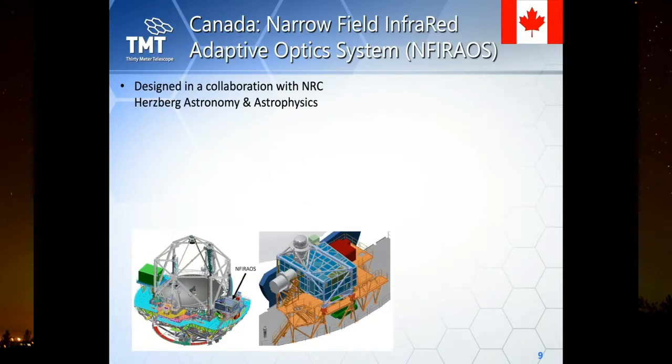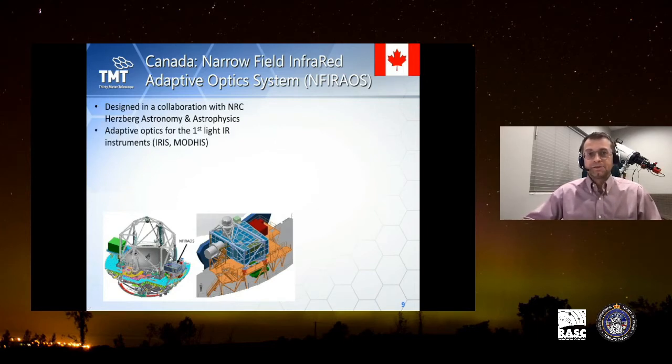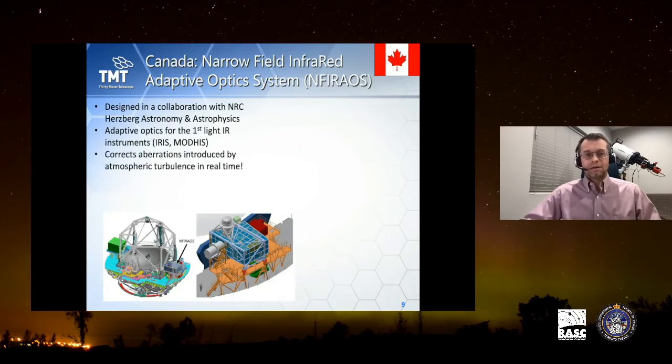Another major Canadian contribution is NFIRAOS — the Narrow Field Infrared Adaptive Optics System — designed in collaboration with the National Research Council's Herzberg Astronomy and Astrophysics centre in Victoria, BC. NFIRAOS provides adaptive optics for the first-light infrared instruments IRIS and MODHIS. Without adaptive optics, TMT would just be a big telescope; with it, it becomes an extraordinarily powerful one.